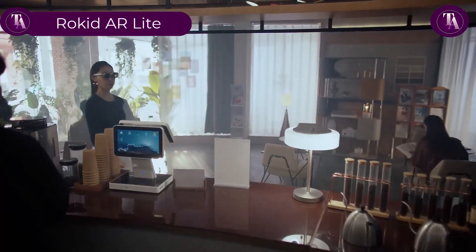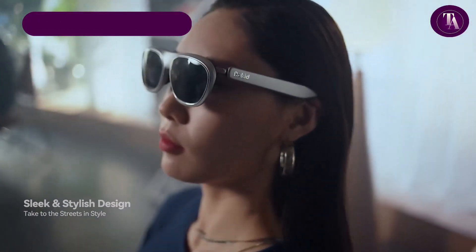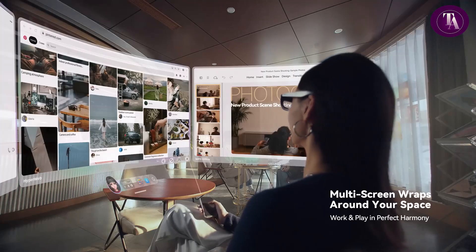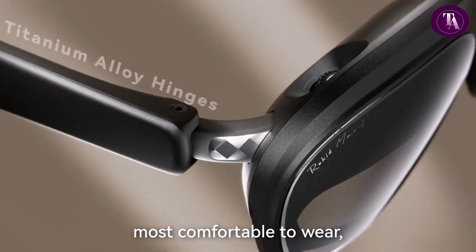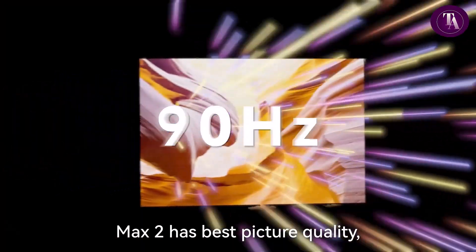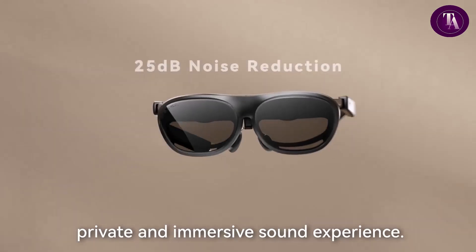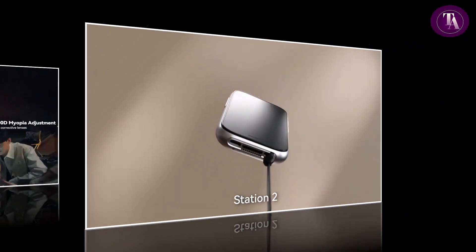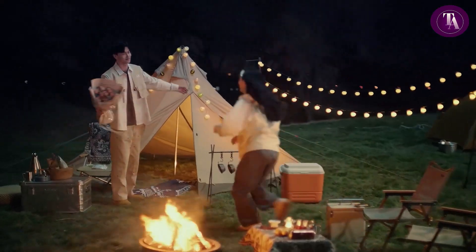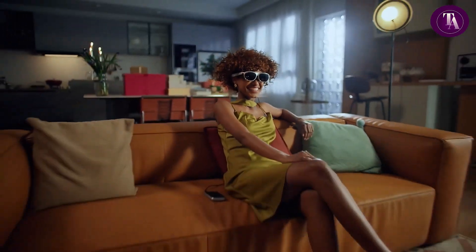The Rokid AR Lite, priced at $319, delivers an ultra-light portable cinematic experience with a 120-inch HD 1080p OLED display packed into just 79 grams. Offering a 43-degree field of view and up to a 200-inch virtual screen, it's perfect for gamers and movie lovers alike. It connects easily to phones, tablets, PCs, gaming consoles, and more via USB-C, HDMI, or wireless adapter — no internal charging required. TÜV Rhineland certified for flicker-free viewing and blue light reduction, it protects your eyes during extended use. With built-in myopia adjustment up to 500 degrees, the Rokid AR Lite is your ideal AR companion on the go.